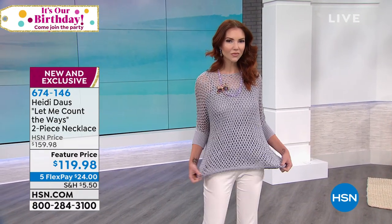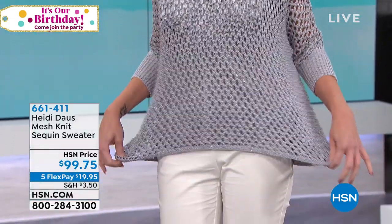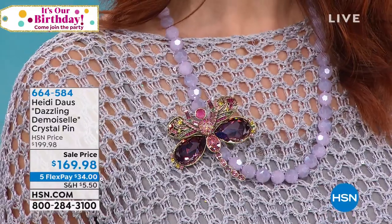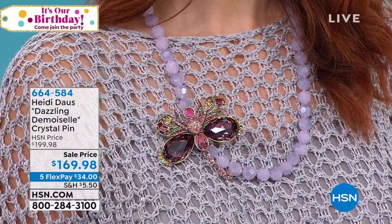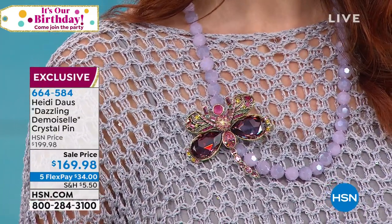A quick mention — Shirley, you might want to pick up this sweater since you have such a jet-filled life. A reminder — the sweater has been very popular this morning. This is the platinum color, and it's $19 to get home on five flex. It's light and airy — it comes in champagne and also black. Kate has on this crystal pin — from Let Me Count the Ways, the violet colored strand — and she's clipped the beautiful Dazzling Damoiselle brooch right on there.